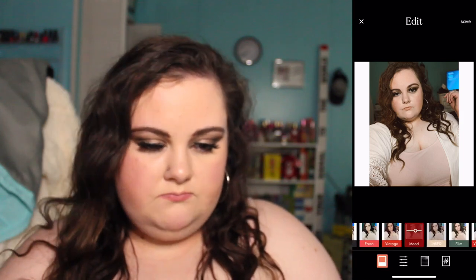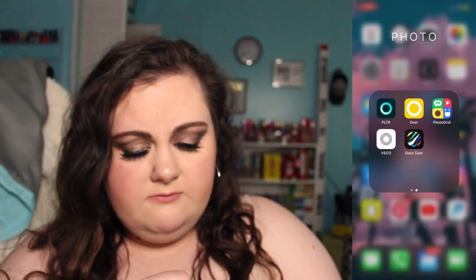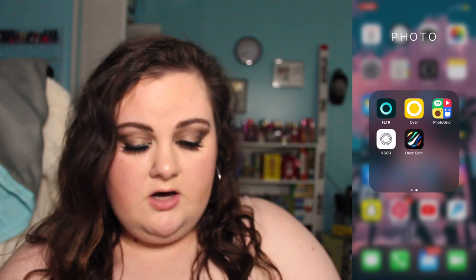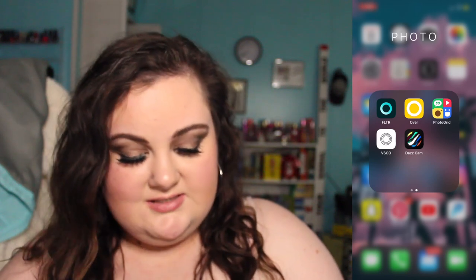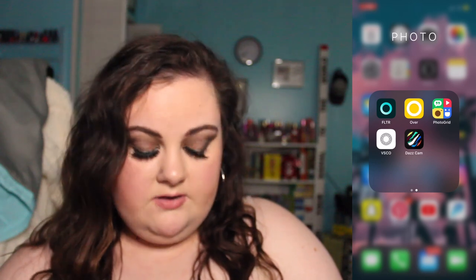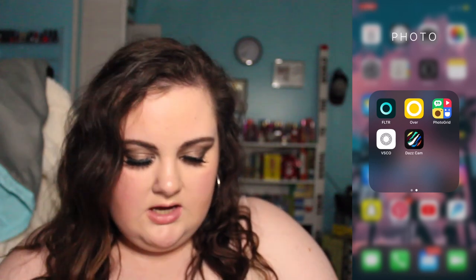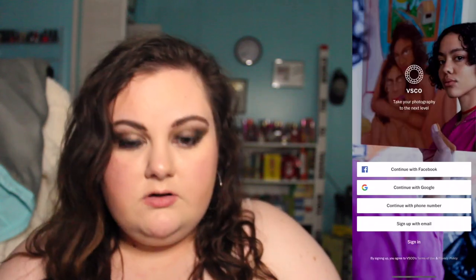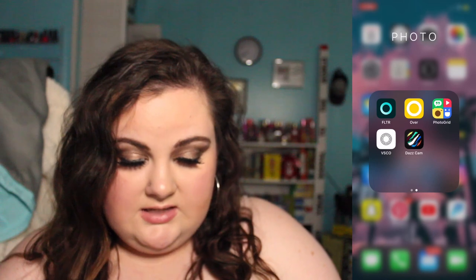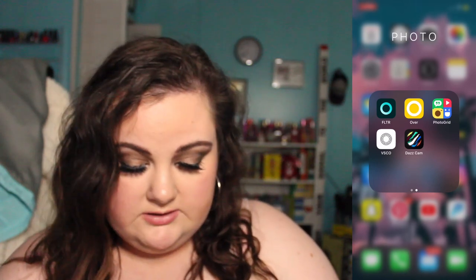Then I have Filter, Over, and Photo Grid, which I've never used. I have VSCO — I think I have an account but I'm not even logged in. And I have Dias Cam, which I've never used yet.